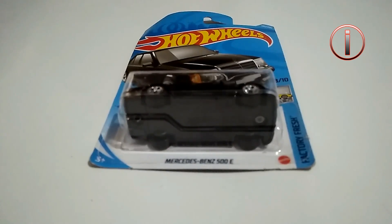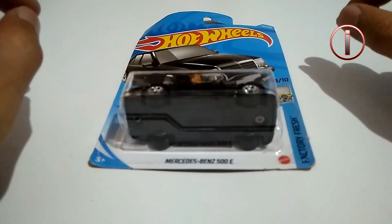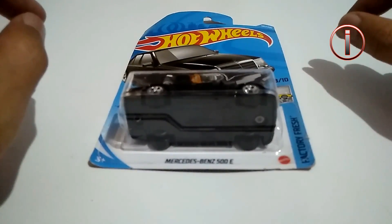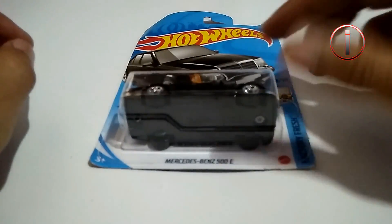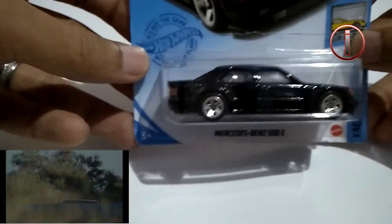Halo Mars Thecaster, dimanapun berada — salam jumpa lagi bersama saya, Arief. Pada kesempatan kali ini, saya ingin sekilas melihat lebih dekat sebuah Hot Wheels — merupakan new casting di tahun ini dan salah satu hot item juga — yaitu Mercedes-Benz. Nice car, ini asli keren banget!